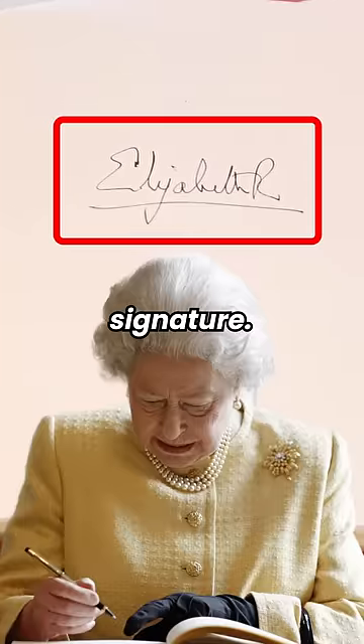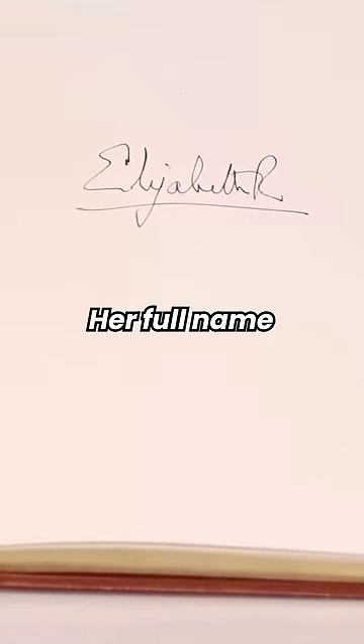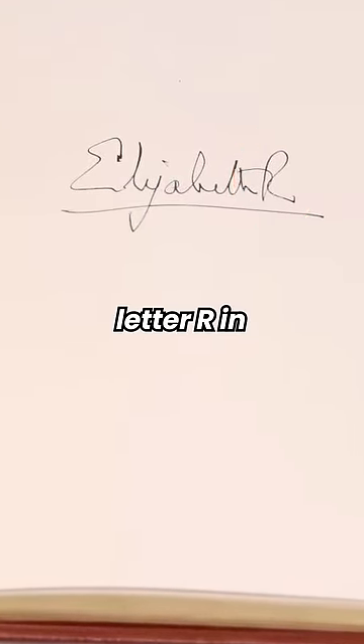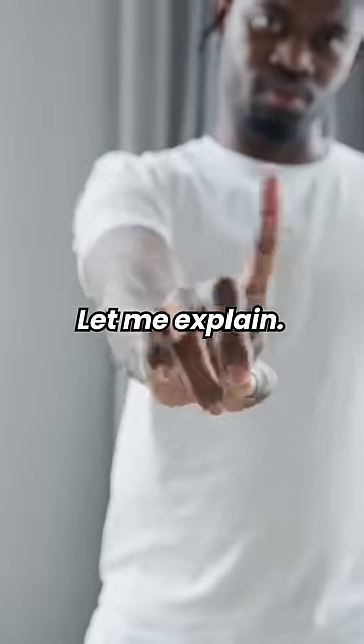You are looking at Queen Elizabeth's signature. Do you notice anything weird about it? Her full name was Elizabeth Alexandra Mary Windsor, but she always used the letter R in her signature. Most people think R stands for Royal, which is completely wrong. Let me explain.